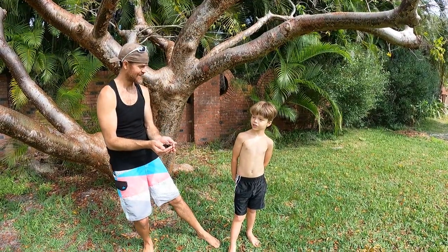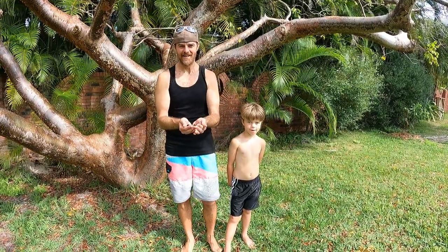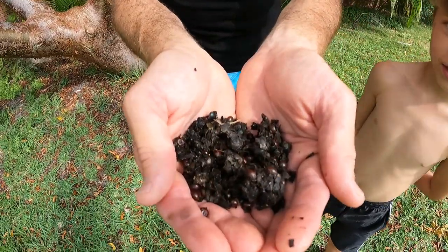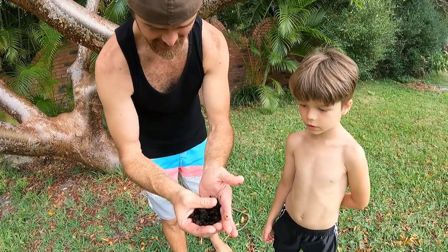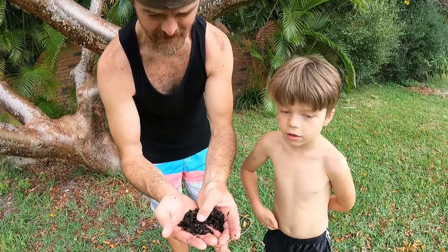Welcome back to another episode of 'What Kind of Poop Is This?' Look at this and try to guess — what kind of poop is this? Raccoon poop! That's right. It looks like the majority of this poop is cabbage palm seeds, or sabal palm seeds.